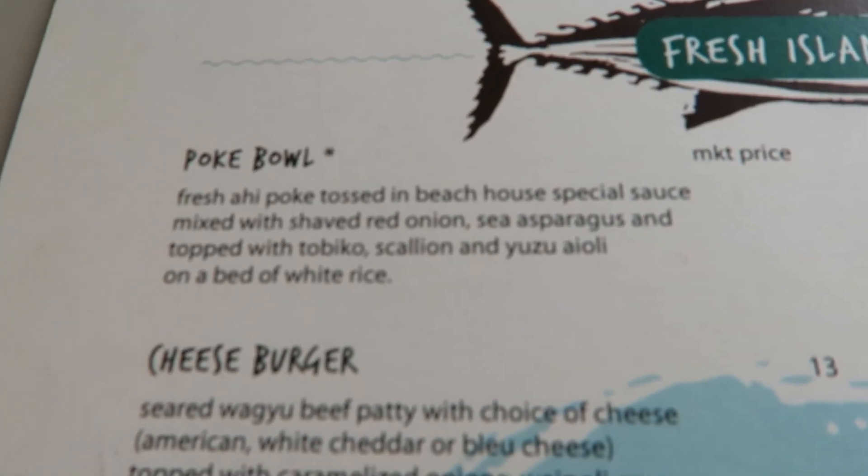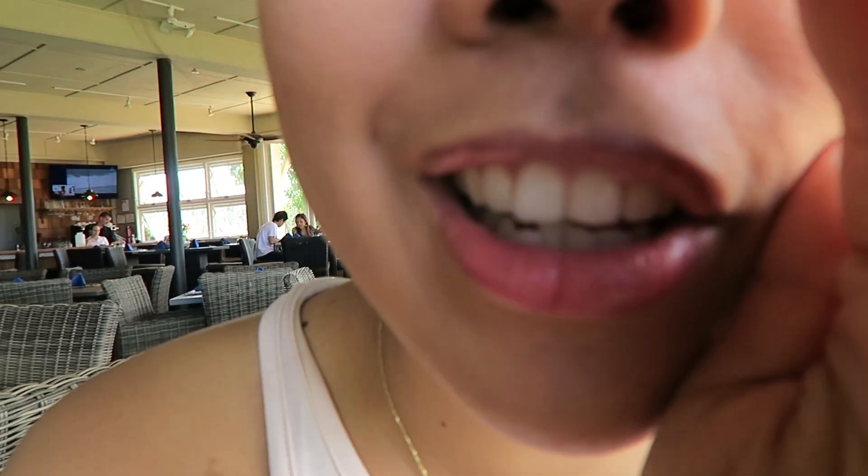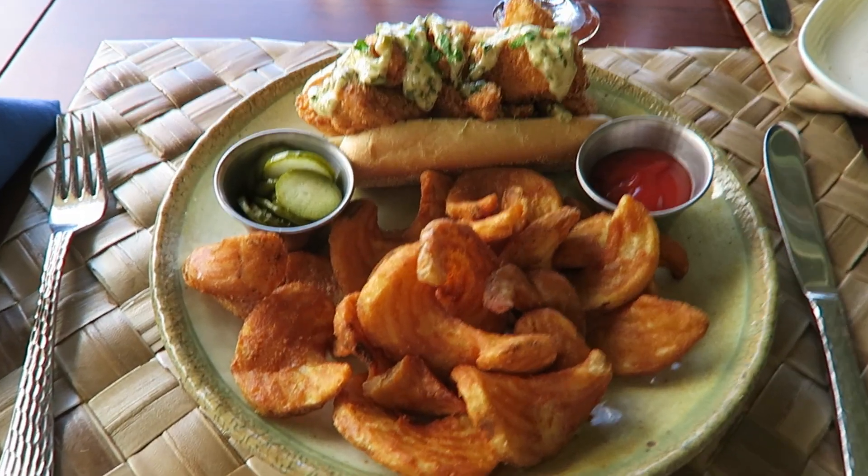I'm gonna pick up this poke bowl. So far I have one thing to say — the music's a little loud. It's kind of hard for me to think about the food that I'm waiting for.